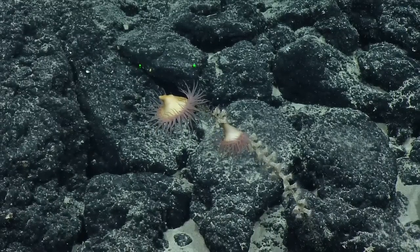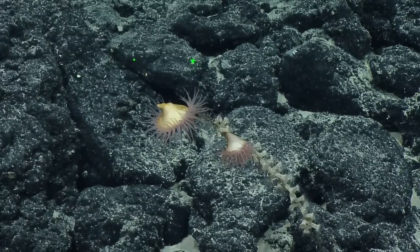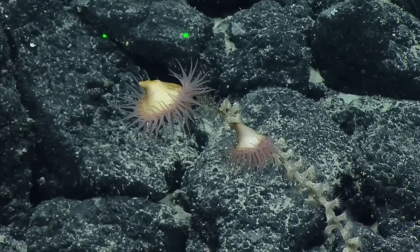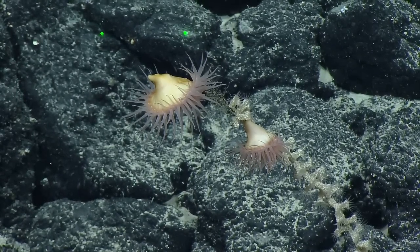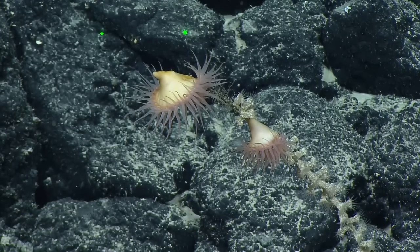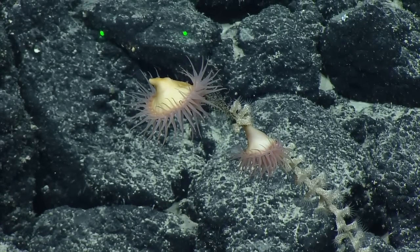Do these work similar to a Venus flytrap? Do they catch things inside of them? They're actually called the Venus flytrap sea anemone according to Wikipedia. Oh, there you go — these are my favorite now. It'd be cool to see them open up. A large sea anemone that resembles a Venus flytrap closes its tentacles to protect itself.